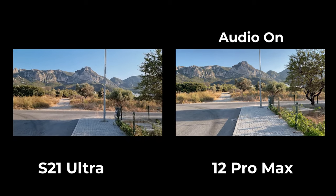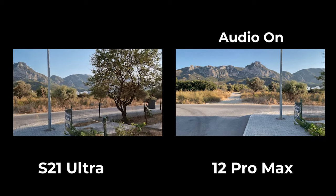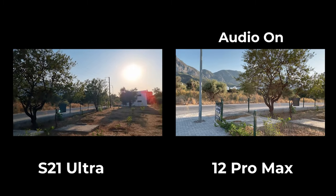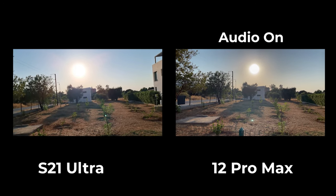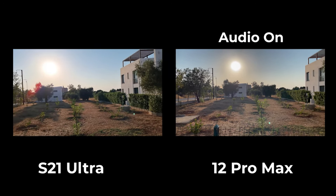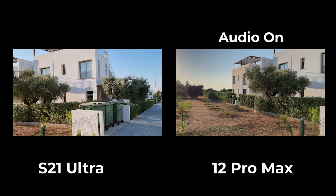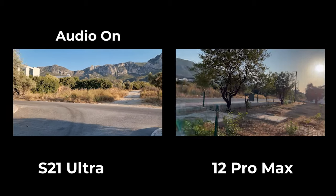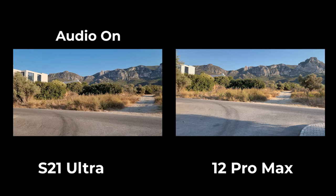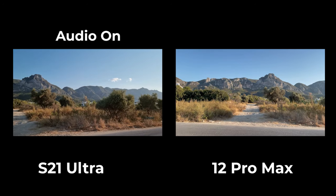Okay, video time. This is 4K 60fps on the S21 Ultra and the 12 Pro Max. Sorry the video is not in sync very well, but you get the idea. For the video, the 12 Pro Max was able to shoot better footage with more shadow details and dynamic range than the S21 Ultra, but the difference is not much. The 12 Pro Max can also shoot Dolby Vision — no other phone on the planet can do this. So I'll give it to the 12 Pro Max for videos, but the S21 Ultra is right there after it.